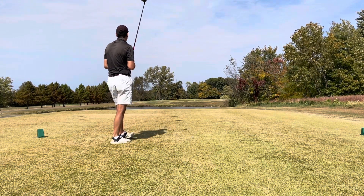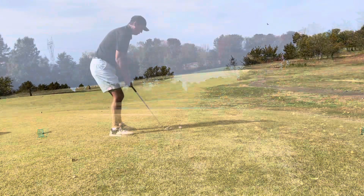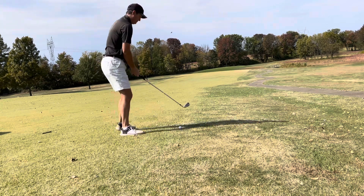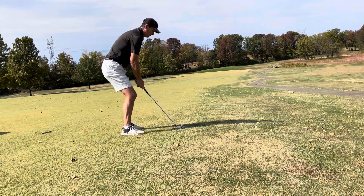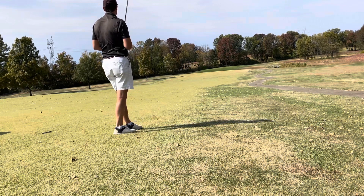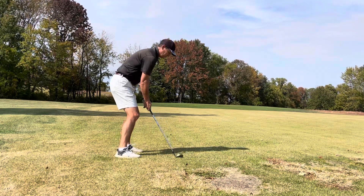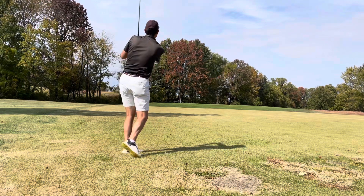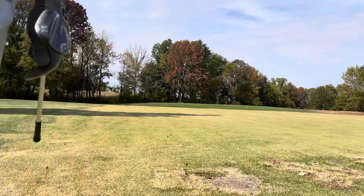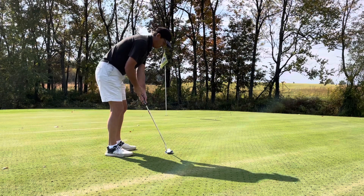First hole's par 5, playing about 480 with the wind. Hit a really good drive down the middle, just to the right side of the fairway. I had about 200 yards to the pin, but you have to go over a creek right in front of the green and there's no bailout area. So I decided to lay up with an 8-iron to about 50 yards. The pin was tucked to the left, so I played it safe toward the middle of the green. Hit a pretty good shot, leaving me a 12- to 15-footer for birdie.